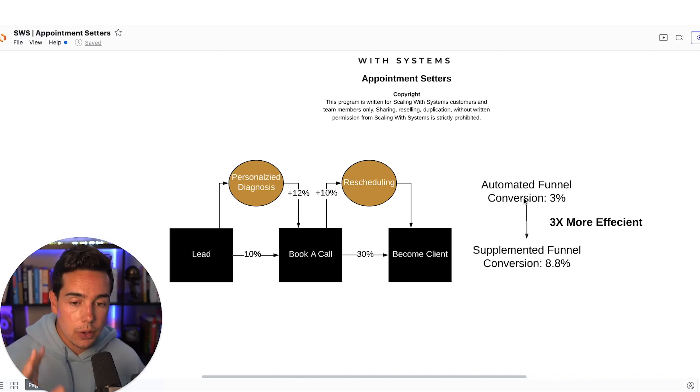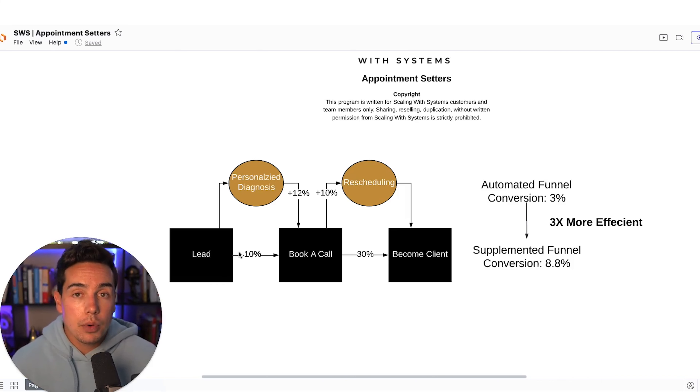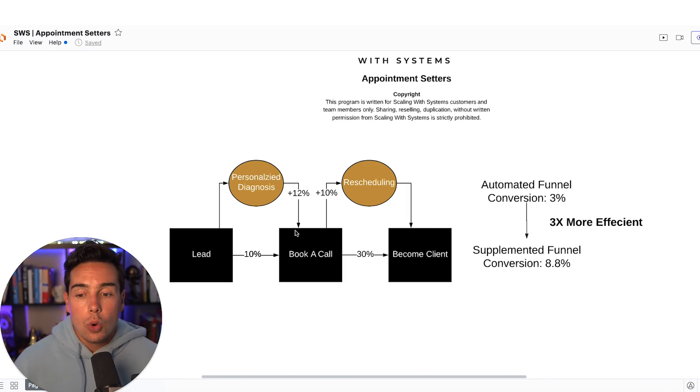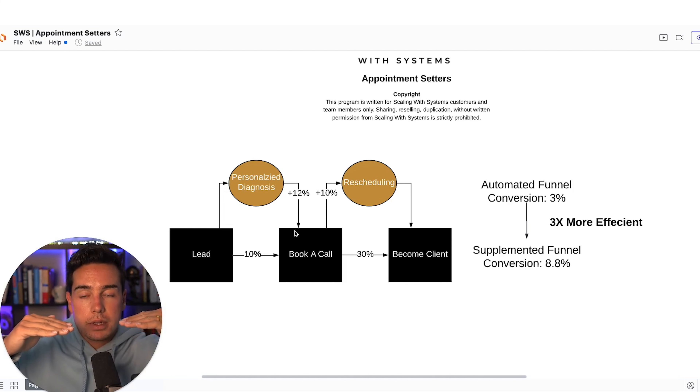Most people get only a one or two times return on appointment setters because they have too many, it's too complex, or they're not doing the right things. Here's an illustration showing how simple but powerful appointment setters can be. You have lead, booked call, and become a client — the typical sales process. 10% of leads book a call and about 30% of people who book a call become a client, meaning an automated funnel without appointment setters converts at roughly 3%. That's a great benchmark, and it should be running on its own before you even hire an appointment setter.